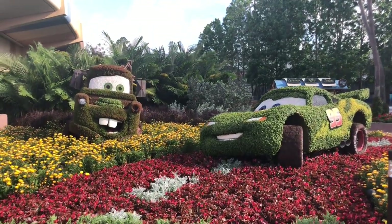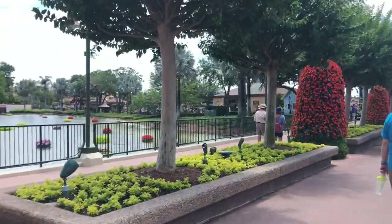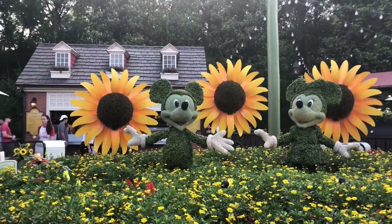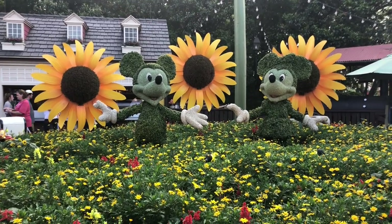Unlike a lot of the other parks, Epcot tends to have lots of other things going on. Whatever date you're going, just look up what's happening while you're there, because if there's a special event going on, there's going to be an influx of people.